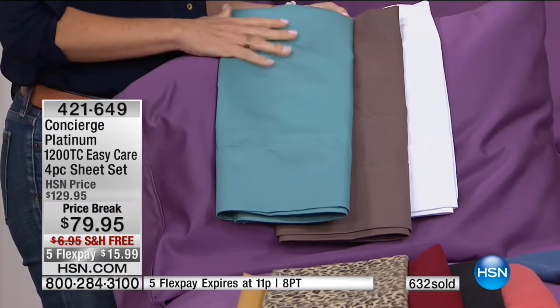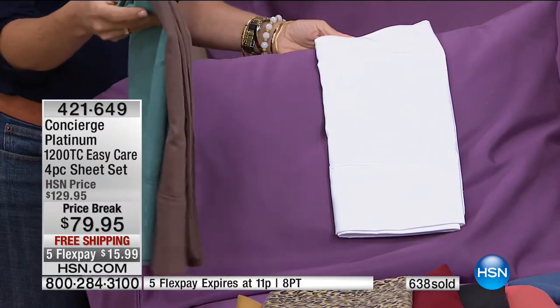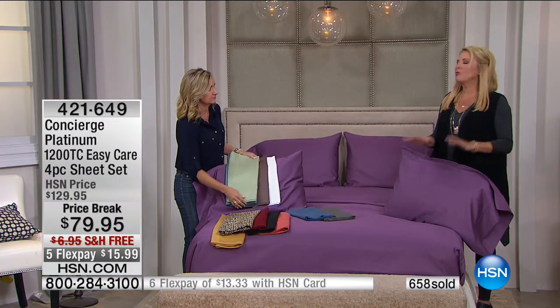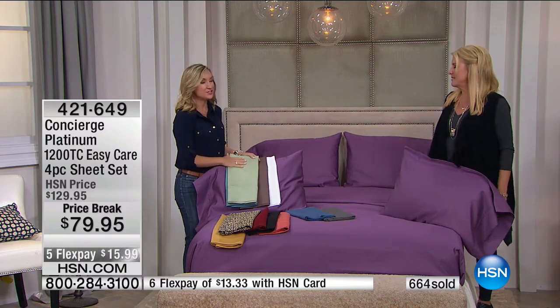We have free shipping that saves you money right there, and five flex pay — you'll pay off your sheets over five months but we ship them right away. So you'll have them in time for fall, in time for the holidays, for that wedding gift. Get the white for a wedding — it's so easy and beautiful and rich and elegant. We're a wonderful resource to give you that kind of luxury that only people in five-star hotels usually get.